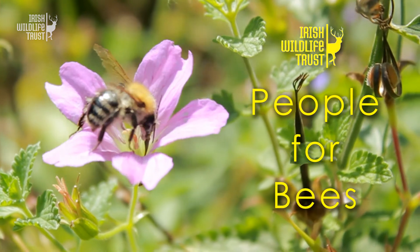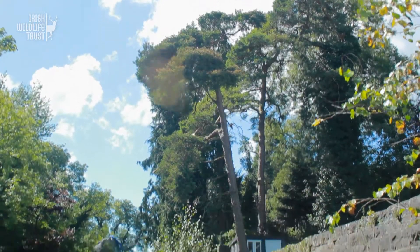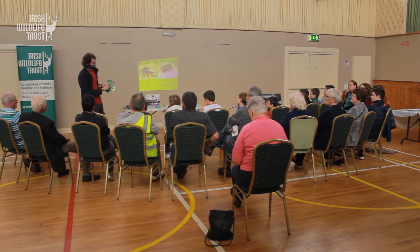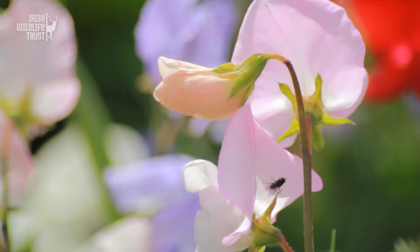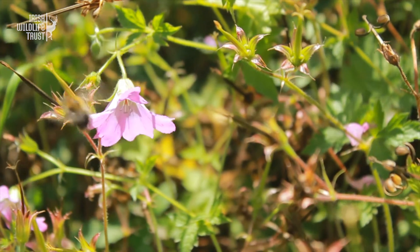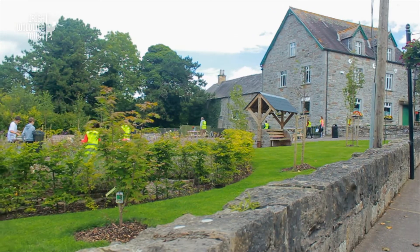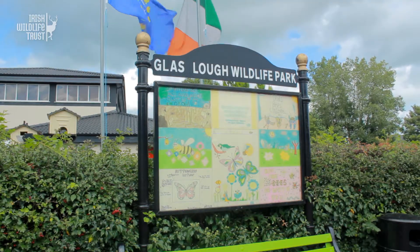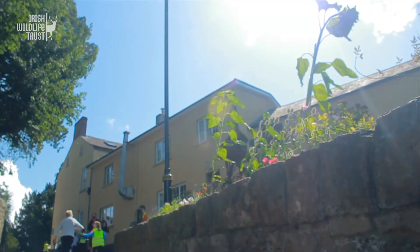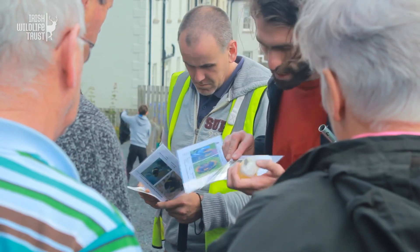The Irish Wildlife Trust runs events such as walks, talks and workshops across Ireland to engage with local communities and to encourage a greater understanding and appreciation of the natural world. Today we're in County Monaghan in the beautiful village of Glaslough to carry out a bee identification workshop with the local Tidy Towns group as part of our People for Bees project.